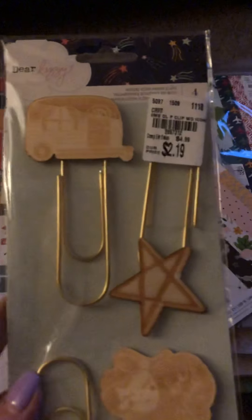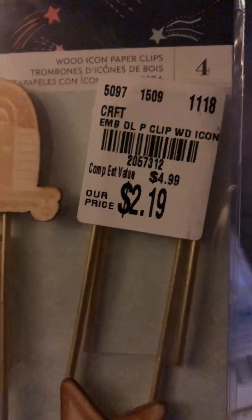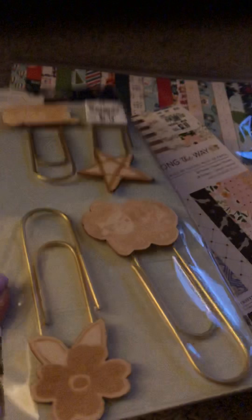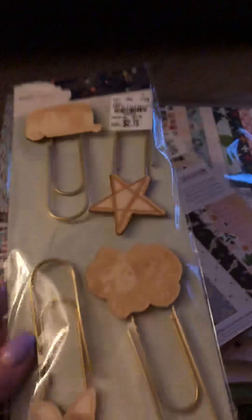I picked these up — I've passed them up numerous times because I just thought they were so big and ridiculous. I was like, are these for journaling? Are these for planners? Are these for scrapbooking? I didn't know. But I saw a layout with these recently and I thought it was super cute, so it kind of inspired me to get them.